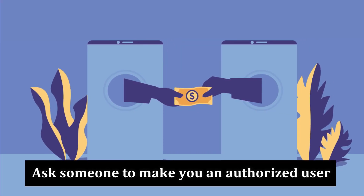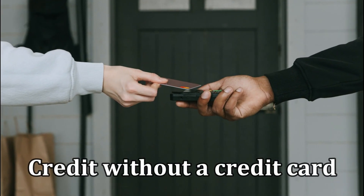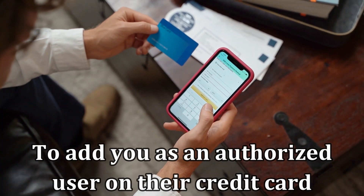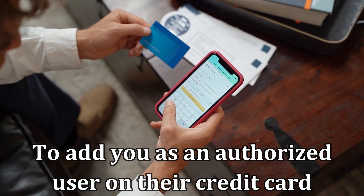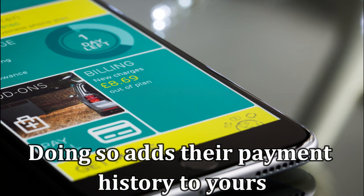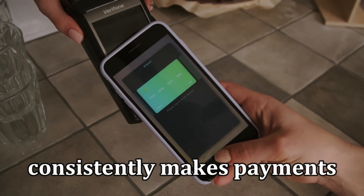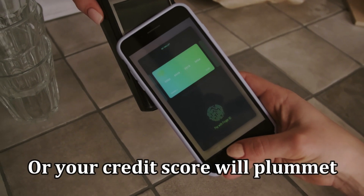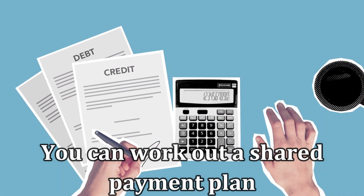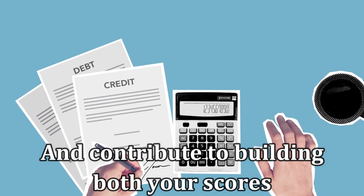Ask someone to make you an authorized user. This is the easiest way to build credit without a credit card. Ask a family member or your significant other to add you as an authorized user on their credit card. Doing so adds their payment history to yours. With this in mind, ensure the person consistently makes payments or your credit score will plummet. You can work out a shared payment plan to help offset the bills and contribute to building both your scores.